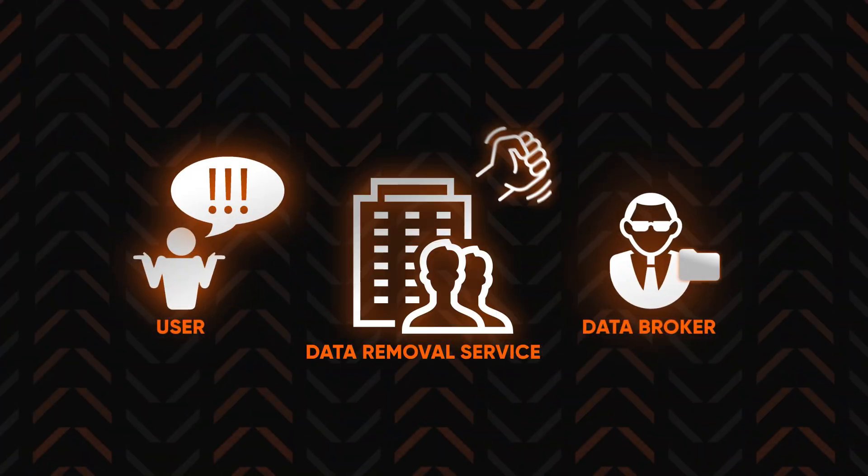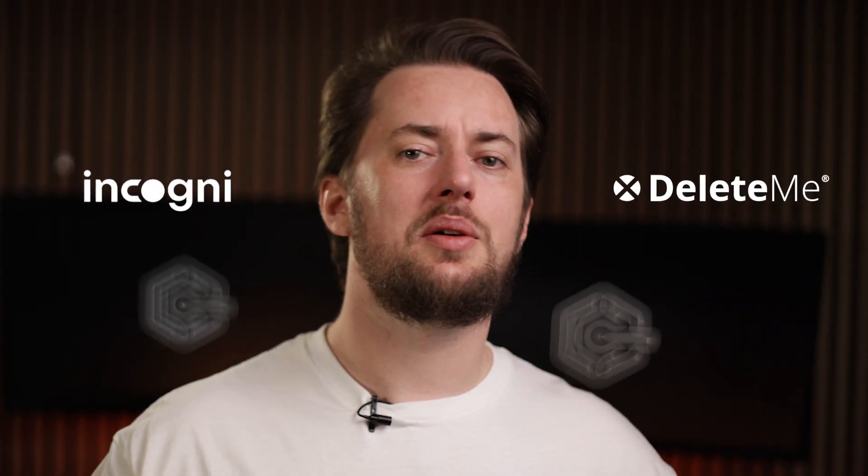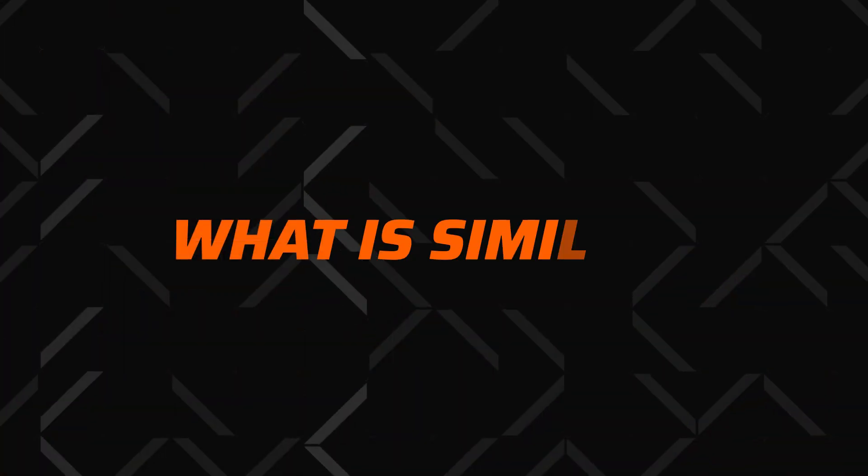So how does Incogni work? This service, just like most data removal services, acts as a middleman, sending and enforcing those requests. Among the companies focusing on data removal, Incogni and DeleteMe are some of the most well-known. Choosing between them isn't easy, as both services appear quite similar on the surface, mostly because they are created to remove personal data from internet sources.